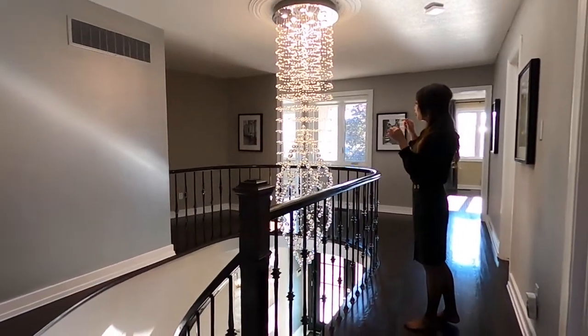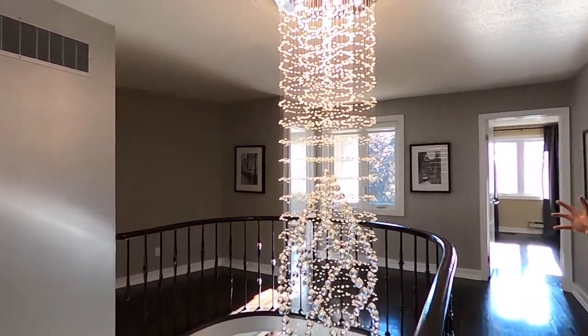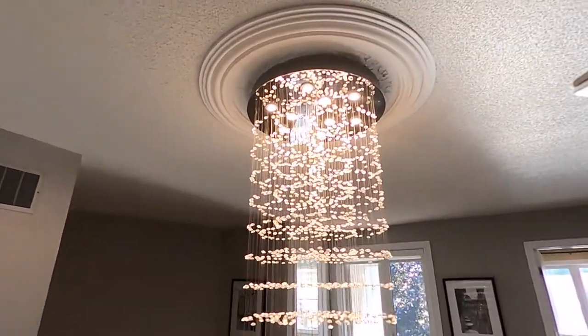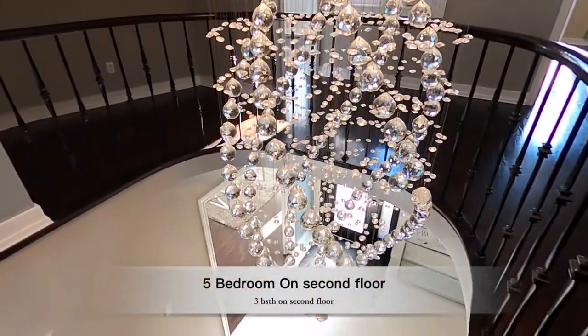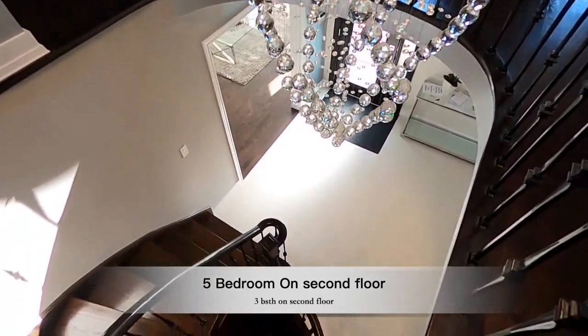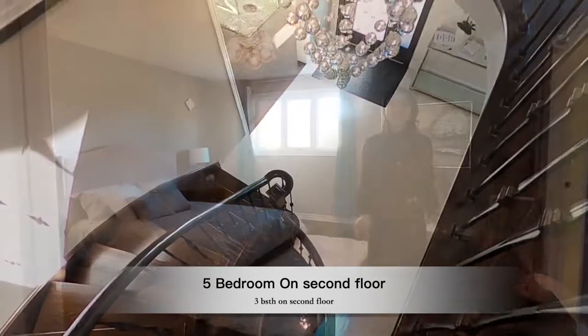The natural light really gives you a pleasant feeling while walking through the home. There's a beautiful draping crystal chandelier — very beautiful, reflecting all the colors. Very fancy, and it sits on top of a circular stairwell with iron pickets.